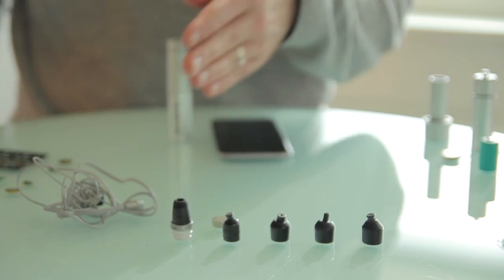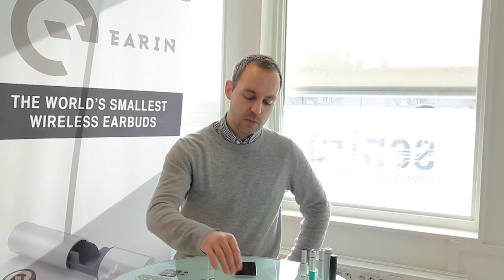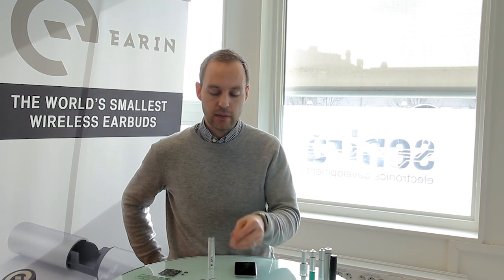Here you see the first prototypes and the evolution of them — you can see it's more or less the same size as we started off with. We quickly realized that the playtime would end up at roughly just below three hours.